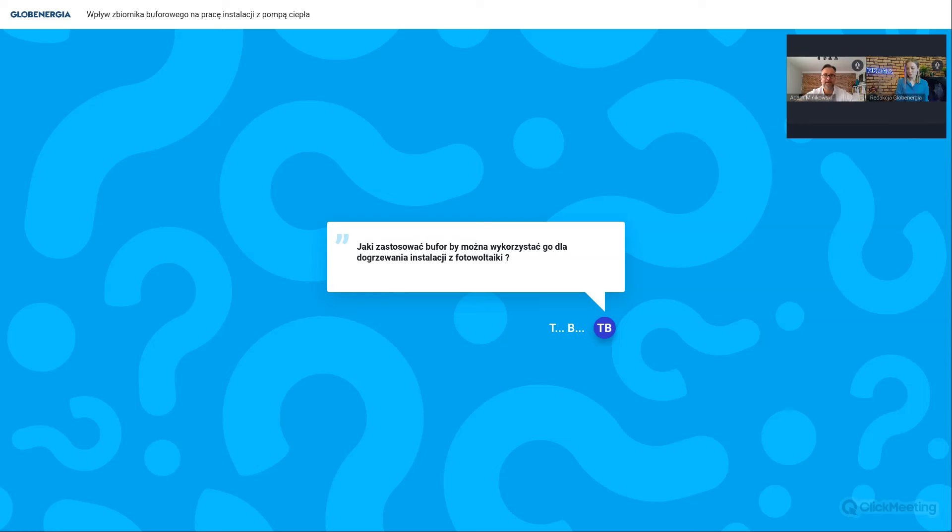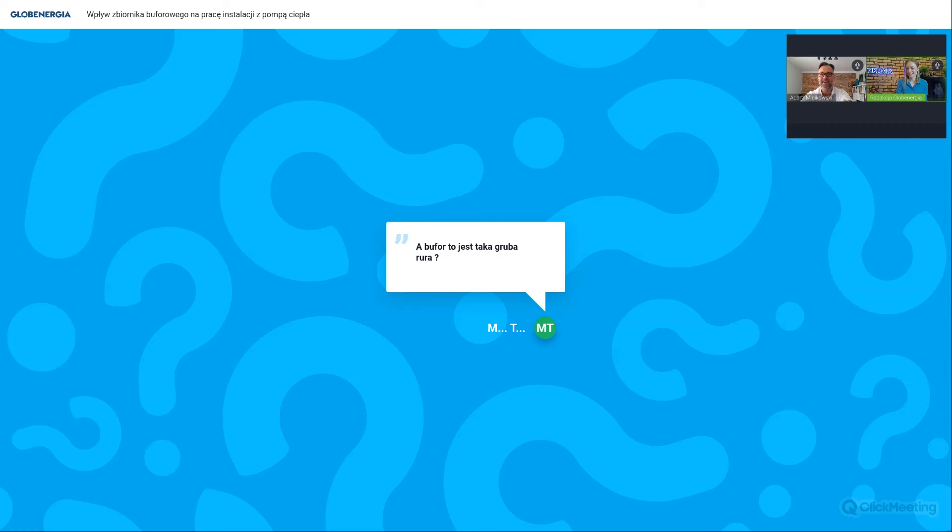Jest pytanie z humorem: bufor to jest taka gruba rura? No w sumie tak - to jest taka bardzo gruba rura. Bufor czy sprzęgło hydrauliczne? Bufor to gruba rura, a sprzęgło to cienka rura. Dlaczego nie stosuje się sprzęgieł hydraulicznych? W sprzęgle bardzo szybko następuje mieszanie wody - powrót miesza się z zasilaniem, co niekorzystnie wpływa na pracę pompy ciepła. Dlatego bufor to duży zaizolowany zbiornik na wodę, który ma zadanie nie mieszać tak intensywnie wody jak dzieje się to w sprzęgle hydraulicznym.